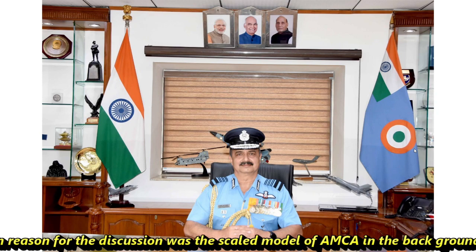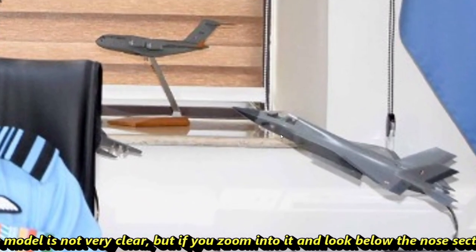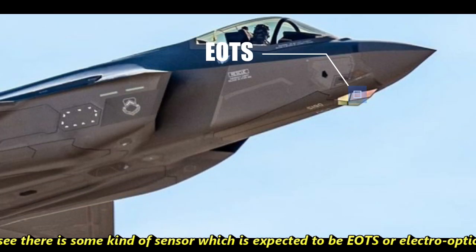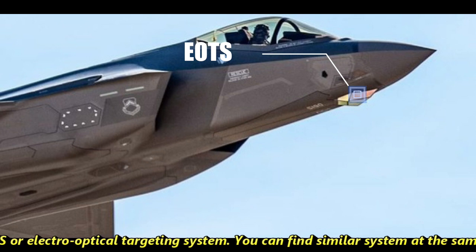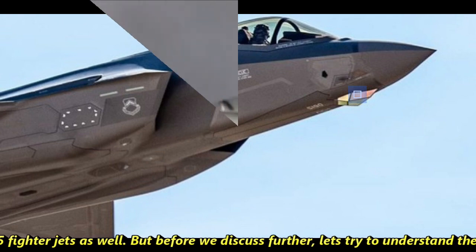Though the model is not very clear, if you zoom into it and look below the nose section, you can see there is some kind of sensor which is expected to be EOTS, or Electro-Optical Targeting System. You can find a similar system at the same place in F-35 fighter jets as well. Before we discuss further, let's try to understand the role of the EOTS system.